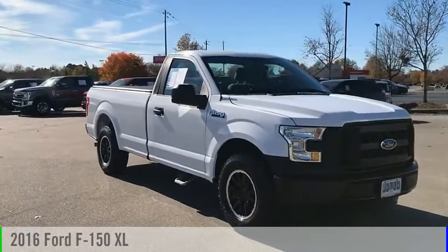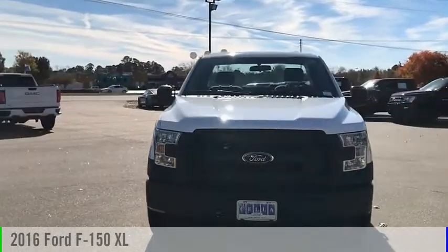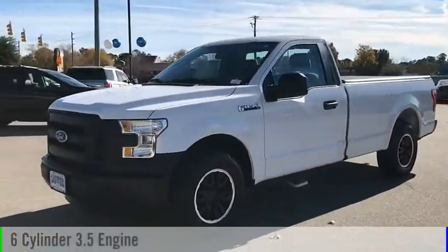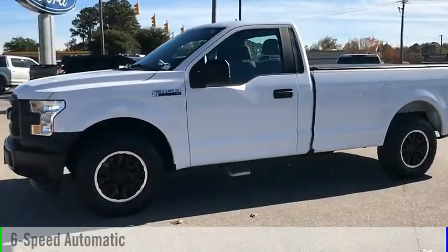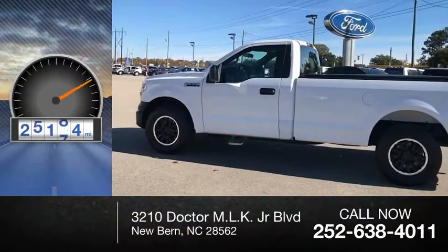Make a great choice today with the 2016 F-150. This vehicle is powered by a two-wheel drive, six-cylinder, 3.5-liter engine, and comes with a six-speed automatic transmission. This vehicle has less than 30,000 miles.